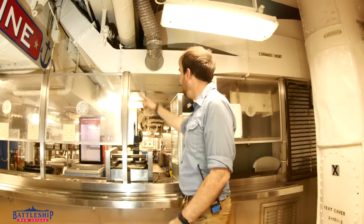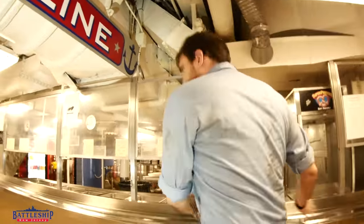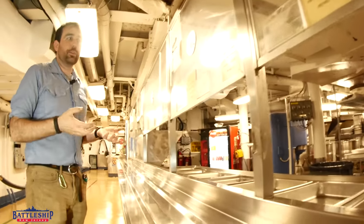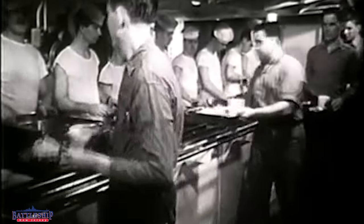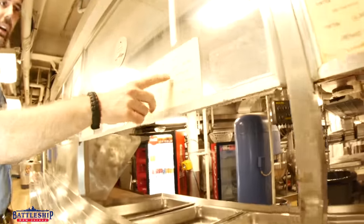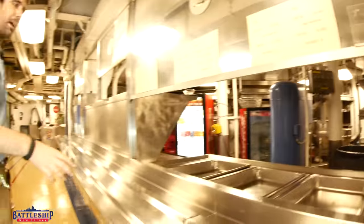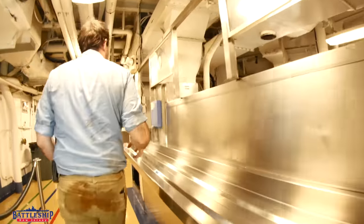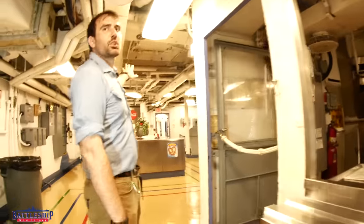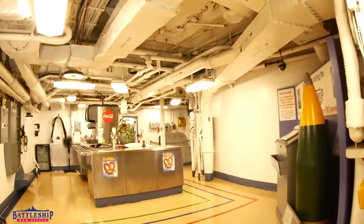In fact, the original sneeze guard has been removed for this stuff. But you would come down, indicate what you like, and they would serve it to you. Notice you've got the item, the portion, the calories — think thin portions — and then who it was prepared by. And you would come down here and you got drink machines, ice cream machines, everything else as you go that way onto the mess decks.